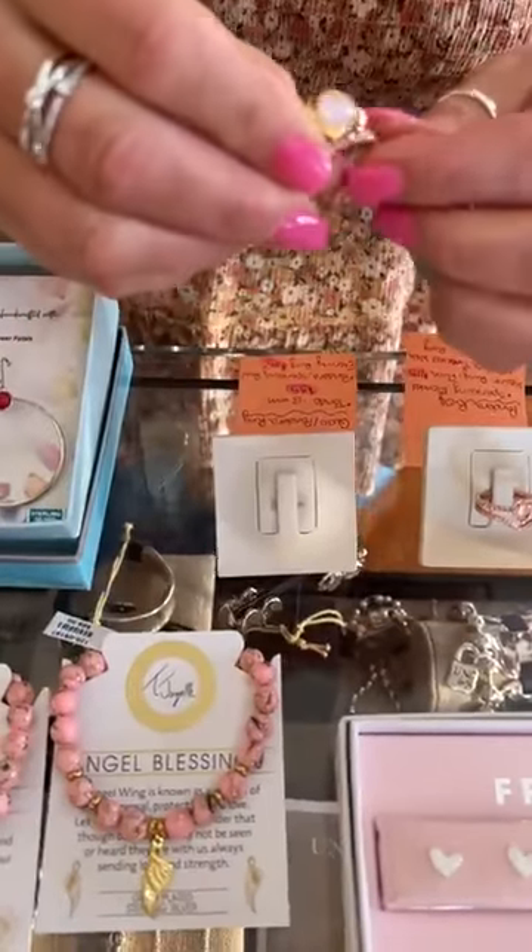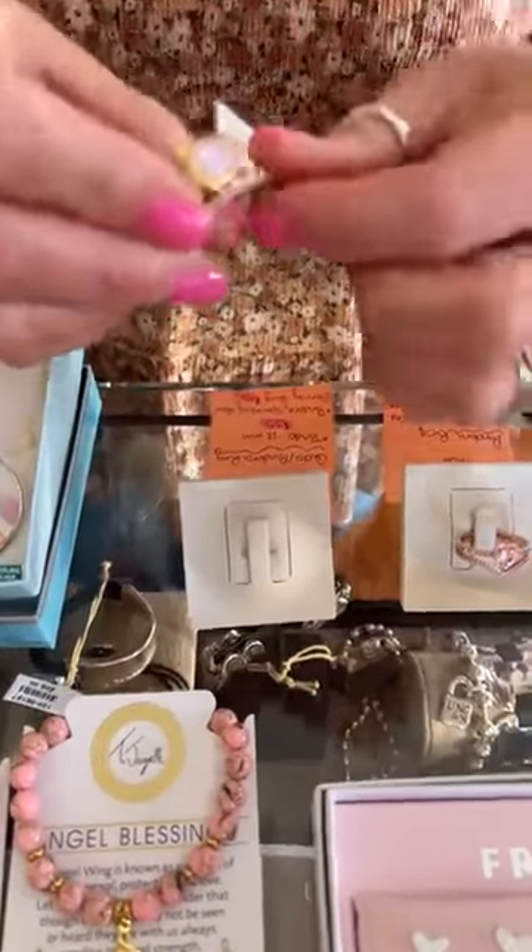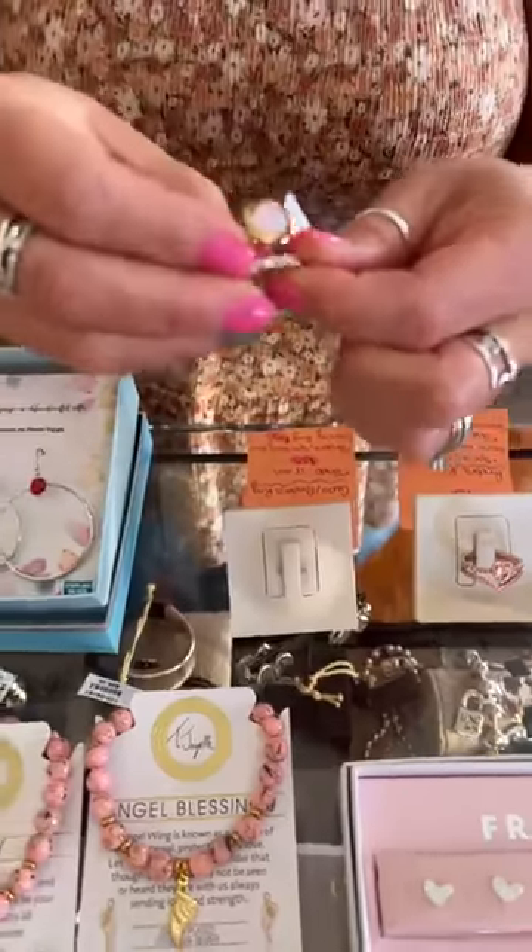All together for both of these rings, the total is $190.